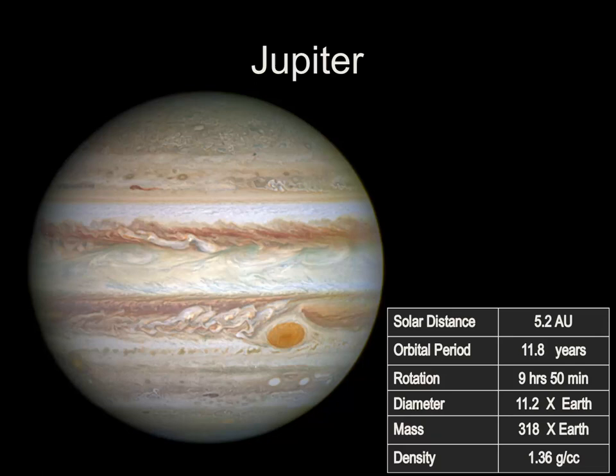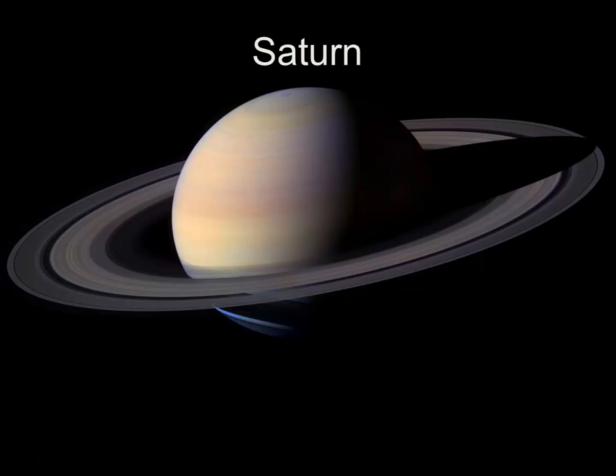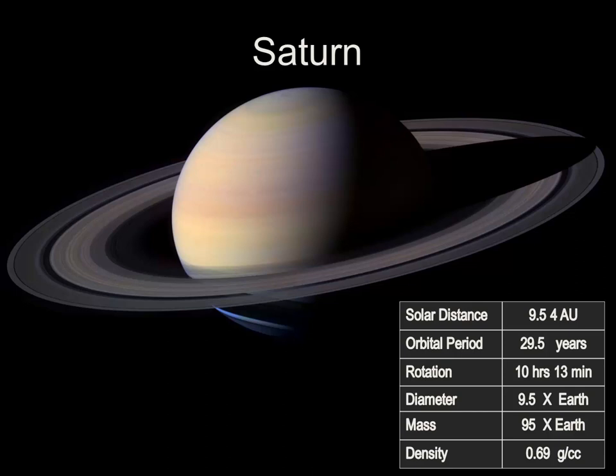On to Saturn. Saturn viewed through a moderate-sized telescope is really a sight to behold. I hope you get a chance to see Saturn sometime. Of course, closer up, when NASA sent the Cassini spacecraft out to Saturn, we had incredible views.